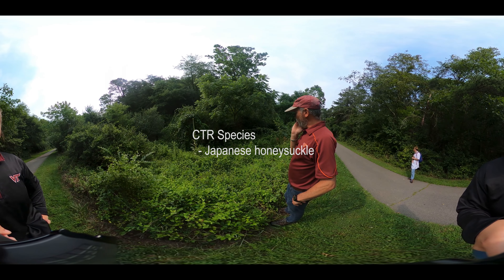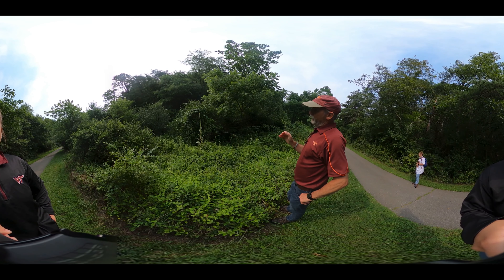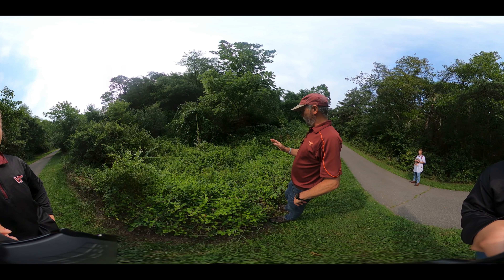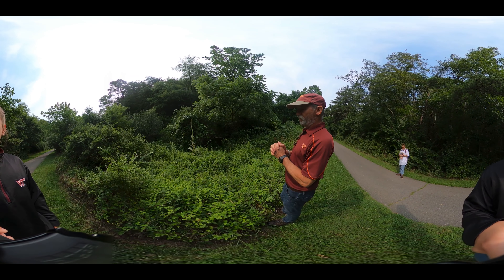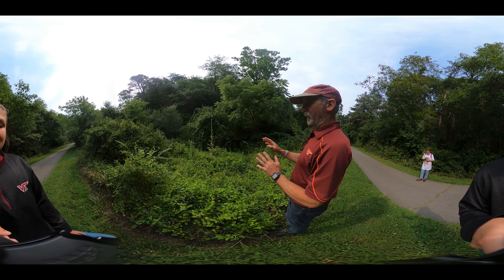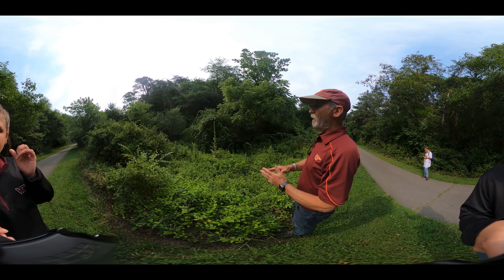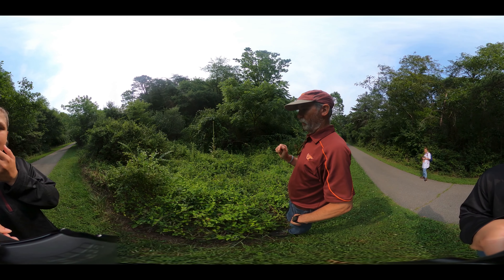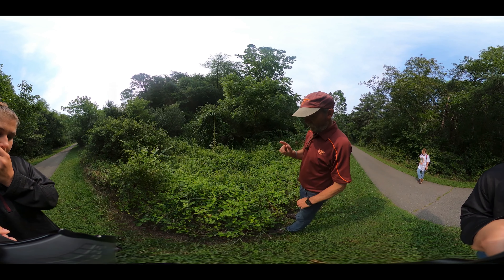Here's another invasive plant we need to talk about. It's quite common — in fact, in the last forest inventory completed for the state of Virginia, this was the most common invasive plant, meaning it occurred in more plots than any other. It may not have weighed the most if you cut all the invasive plants down, but it was more abundant in being present in a plot than any other invasive plant. And that is Japanese honeysuckle.